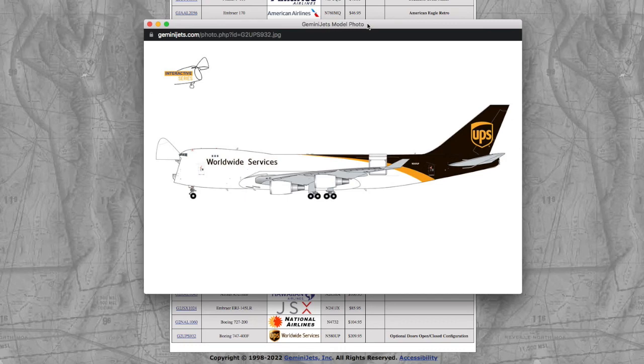It costs $209 for this interactive model. Based on my experience with the 1-400 interactives, I don't think this one is going to be much of a step up, but it could be different because it's obviously on a larger scale.